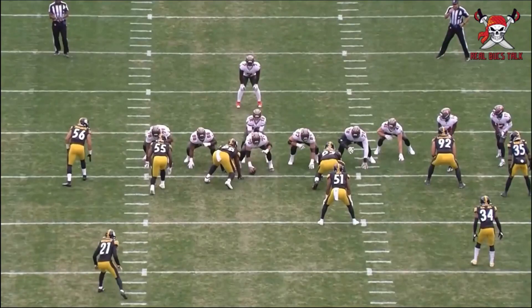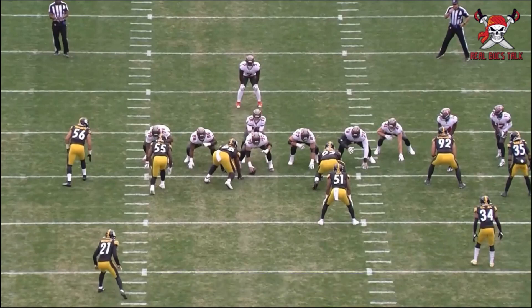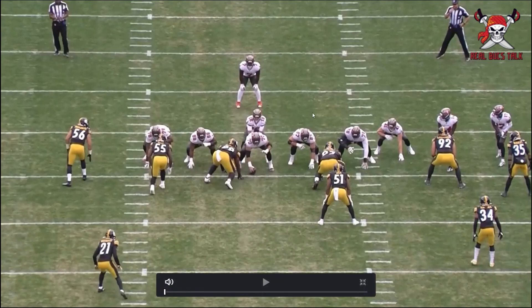Welcome back to the channel. The Buccaneers lost to the Pittsburgh Steelers 20 to 18 — a two-point loss on the road against one of the worst teams in the league statistically, in every category. They had no secondary and the Buccaneers offense could do nothing the entire game until scoring a touchdown very late. We're going to break it down, show you the missed opportunities, sprinkled with some good, because it's not all bad — but it's a lot of miscues, missed opportunities, and missed blocking assignments.